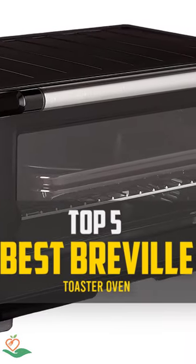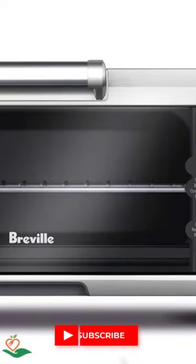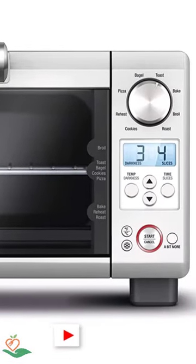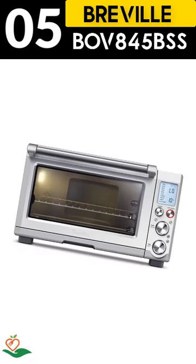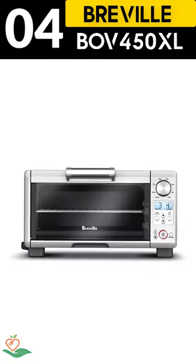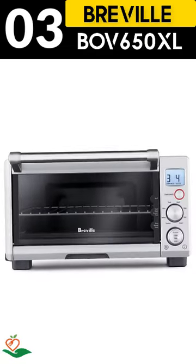Today, we review the top 5 best Breville toaster ovens so you can choose the right one for your purpose. After spending 2 weeks of research and consumer survey, we compiled this list. If you want more information and updated pricing on the products mentioned, be sure to check the links in the description below.